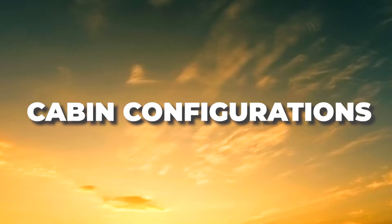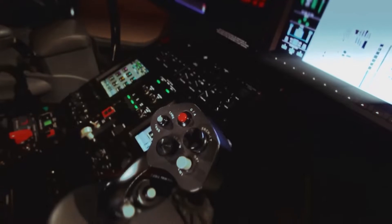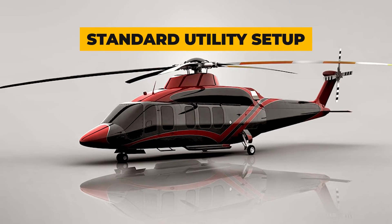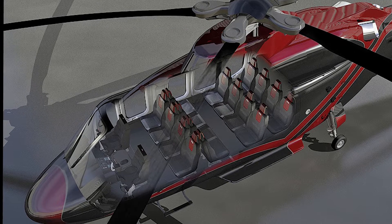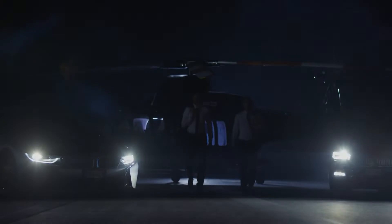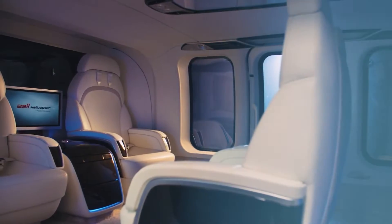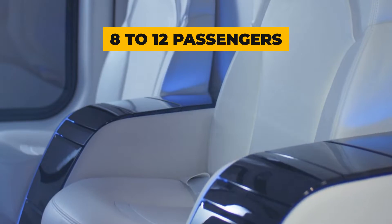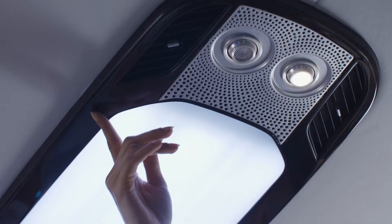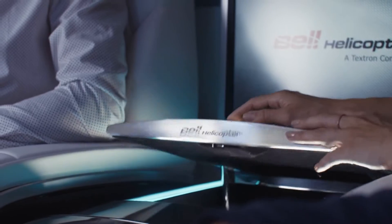Now let's talk about configurations. This splendid aircraft is as versatile as it is opulent. In its standard utility setup, it can comfortably accommodate up to 16 passengers along with two crew members — ideal for missions where function reigns supreme. However, if you're all about luxury and comfort, the VIP configuration is where the Bell 525 truly shines, with seating for 8 to 12 passengers, individual climate control, extra legroom, and customizable interior decor that'll make you feel like royalty.